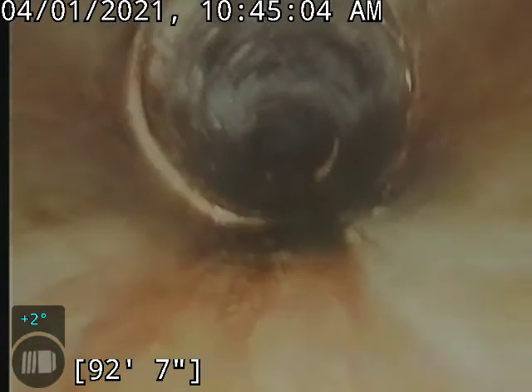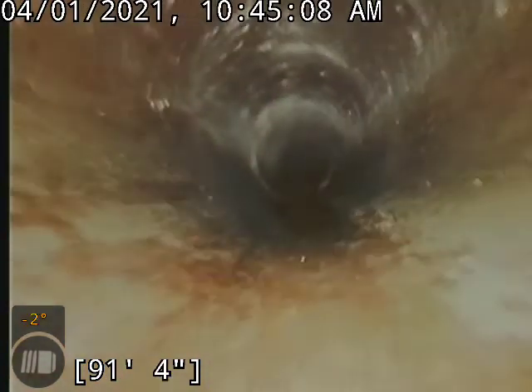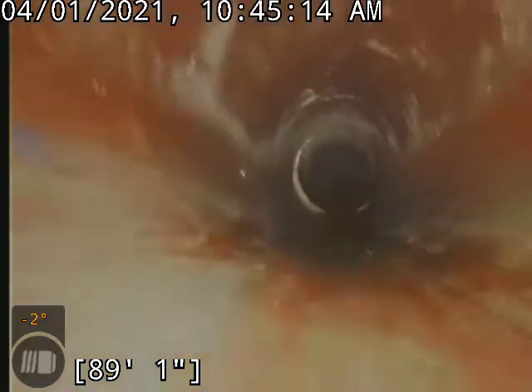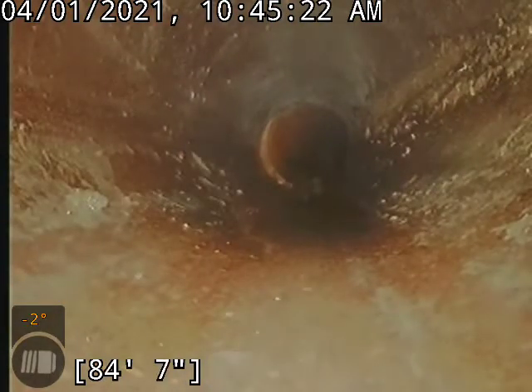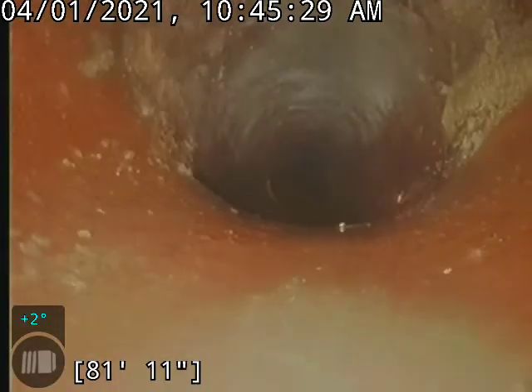We do have a ball on the camera. It helps us get over some of these offsets a little easier. Got another offset there. Another offset — nothing major. Really no sludge or anything that would impact the flow of anything here.